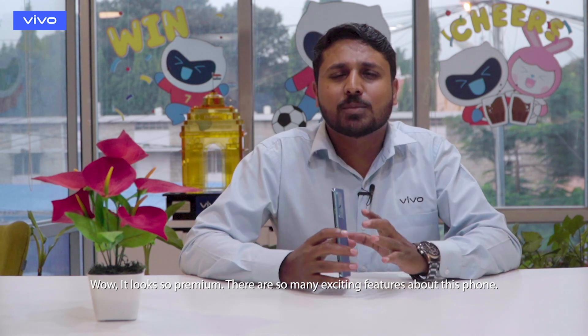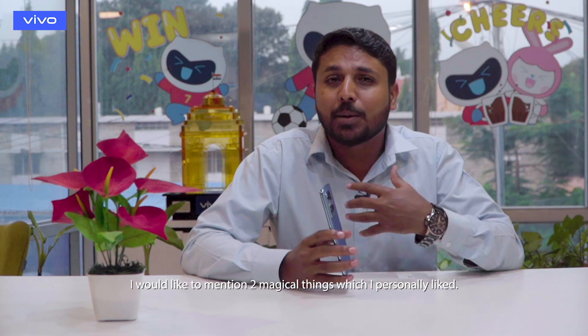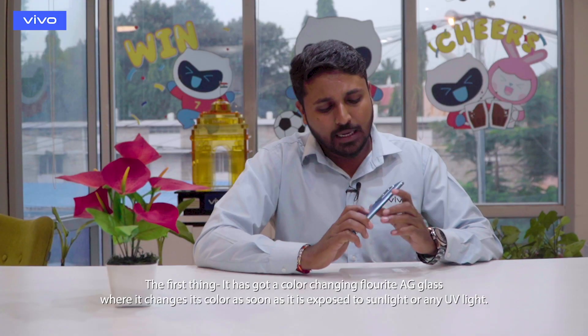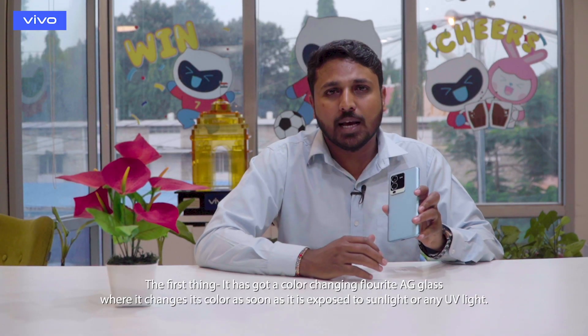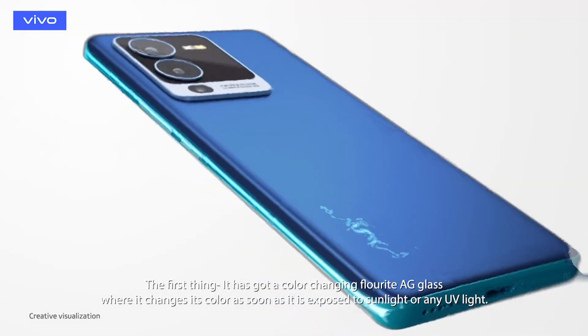There are so many exciting features about this new phone, but I would like to mention two magical things which I personally liked. The first thing — it has got a color changing fluoride LG glass, where it changes its color as soon as it is exposed to sunlight or any artificial UV lights.